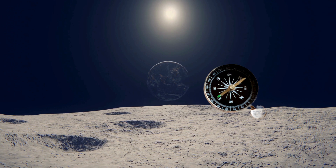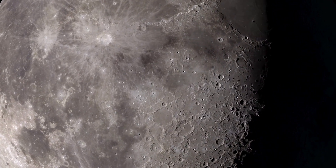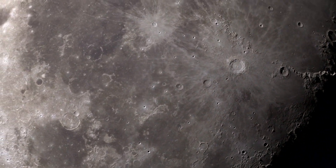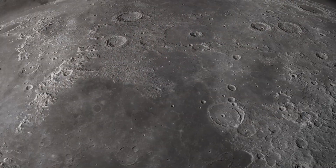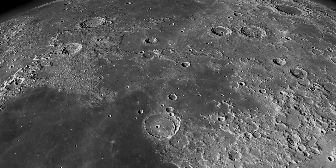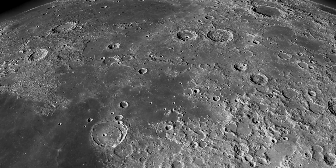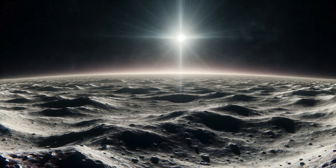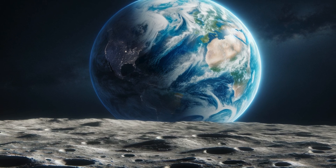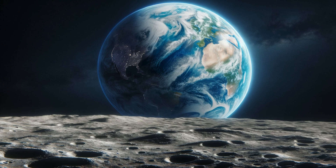Astro explains why orbiting the moon is crucial before landing: 'Circling the moon lets us study the surface from above. We can find the safest place to land without big rocks or steep cliffs — it's like scouting the best spot to land your kite in a park. If you were standing on the moon, you'd see the sun rise and set only once every Earth month. From here, Earth looks about four times larger than the moon does to someone on Earth. It's a beautiful and unique sight.'